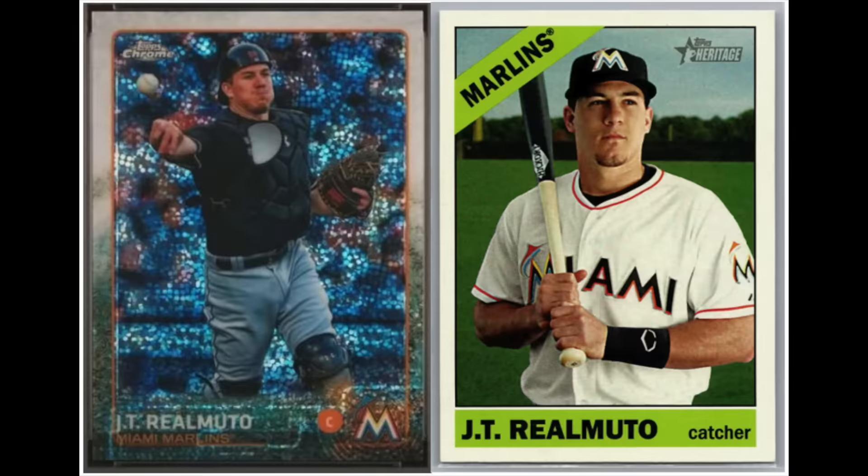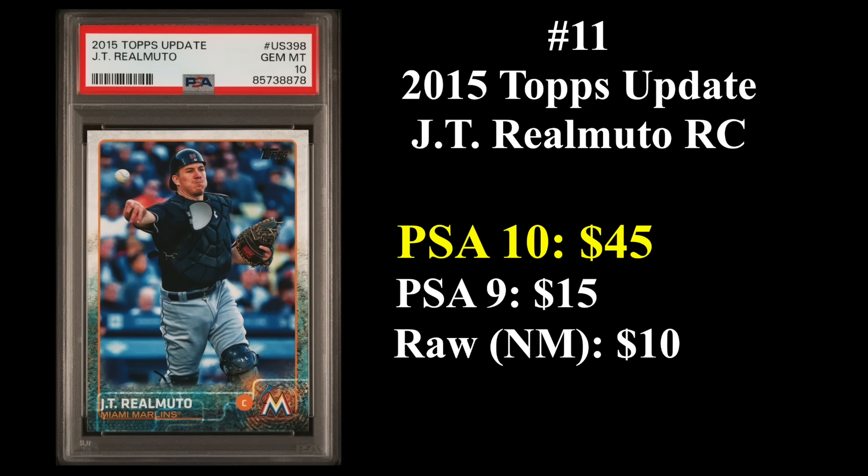Number 11 is perhaps the biggest surprise entry on the list, and that is JT Realmuto. He gets a benefit because he's just not in very many sets in his rookie year, which is 2015, so he has a lot fewer rookie cards than basically everybody else on this list. He does have 35 career WAR, is a three-time All-Star and two-time Gold Glove winner as he enters his mid-30s. His 2015 Topps update rookie sells for about $45 in a PSA 10.